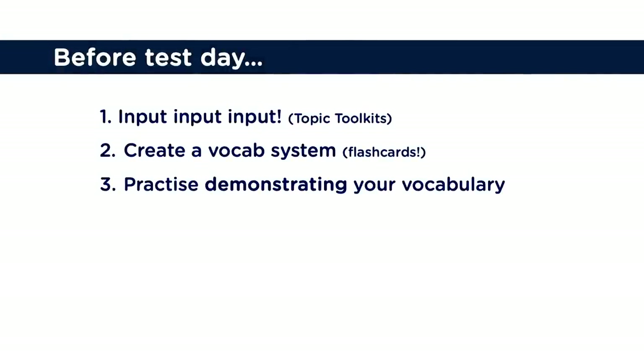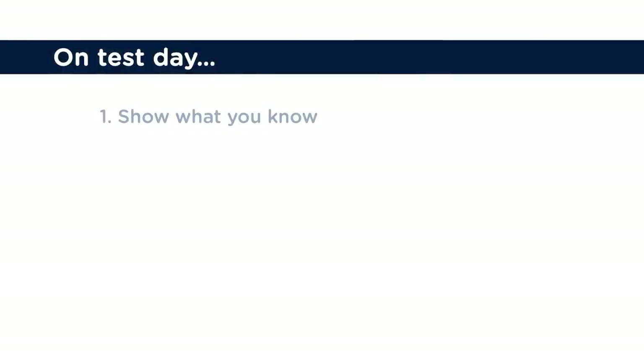Number three, practice demonstrating your vocab. It's one thing to know or recognize a word, and another thing to produce it. When it comes to IELTS writing, that's what you have to do — get that word out onto the paper. If you've learned a big set of flashcards, you've seen and heard the words a lot, but if you've never written them, it will not happen accidentally on test day. You need to practice using vocab beforehand. On test day, that's your time to show what you know — the examiner can't give you points for what's in your brain, it has to come out into your writing.